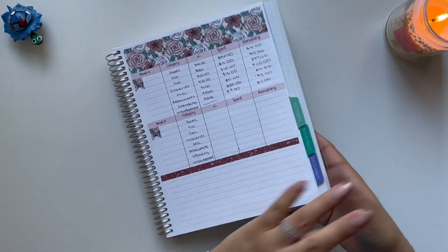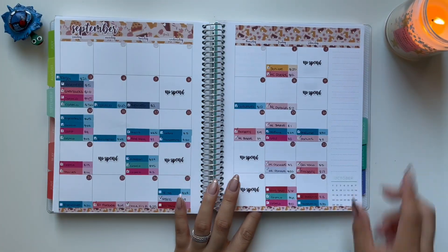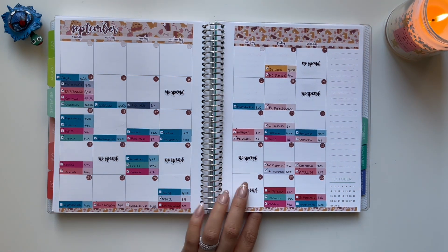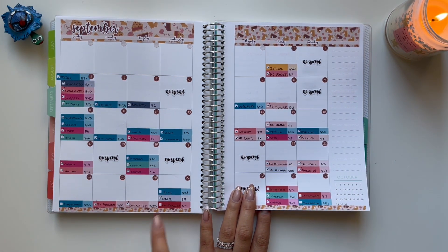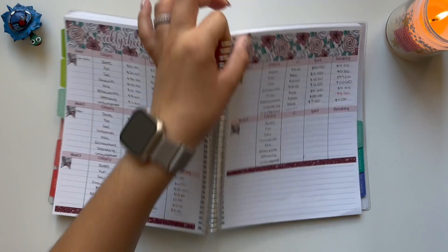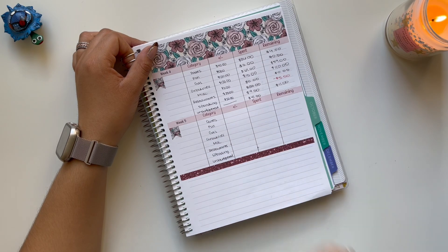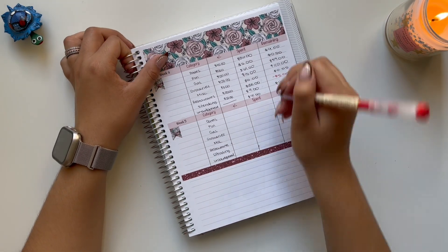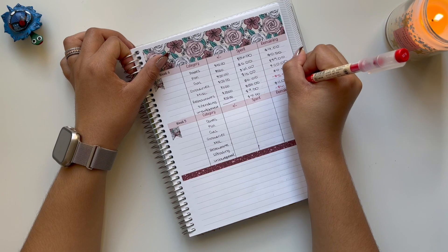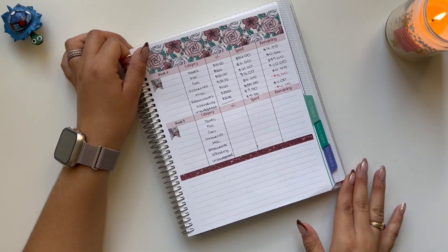And then on to the unbudgeted transactions. For unbudgeted, I have McDonald's for $7, Wingstop for $16, and El Forastero for $18, which is a total of $41. That means I am negative $41. In total for the week, I am negative $46, because $41 plus $5 is $46.